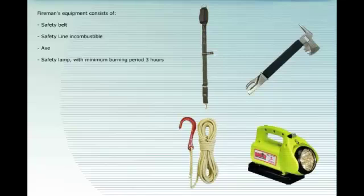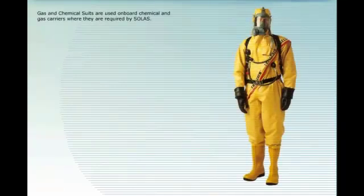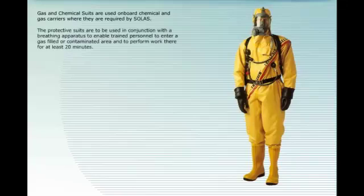Fireman's equipment consists of: safety belt, safety line, incombustible axe, and safety lamp with a minimum burning period of 3 hours.